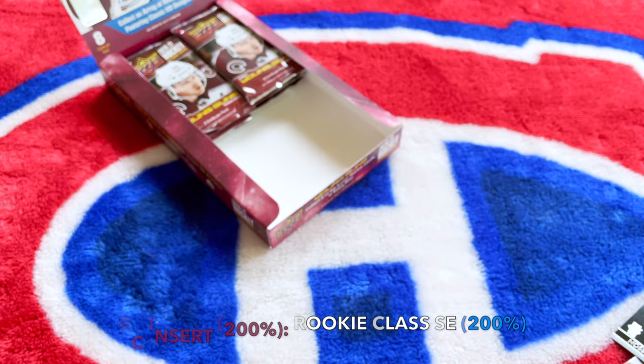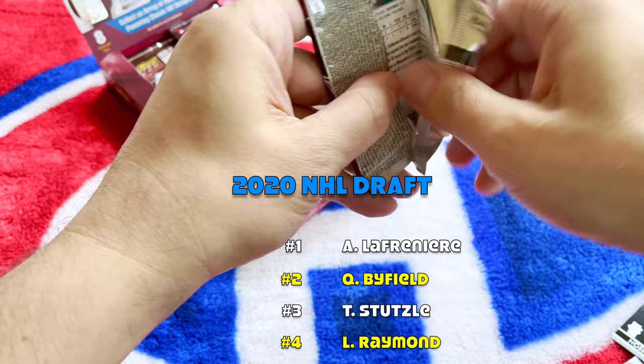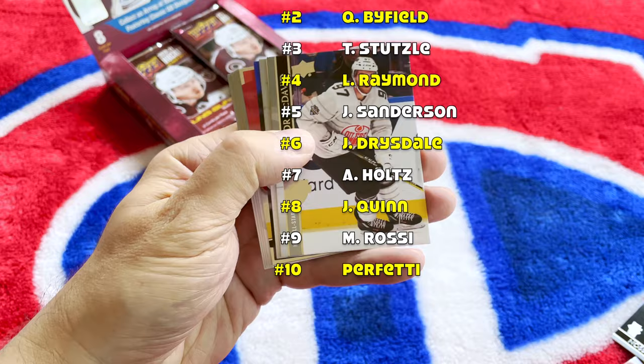And there is our Rookie Class card — we hit the Dylan Cousins, and these facsimile autos are so cool, I love them. Do you guys recall the 2020 draft order? Lafreniere, Byfield, Raymond, Sanderson, Drysdale, Holds, Quinn, Rossi, and Perfetti.